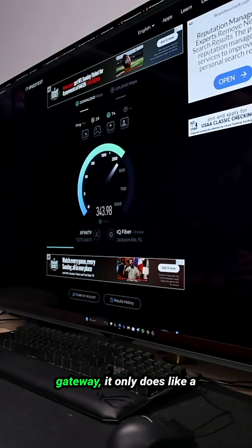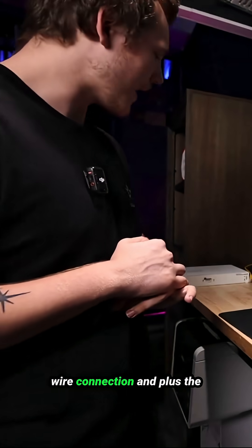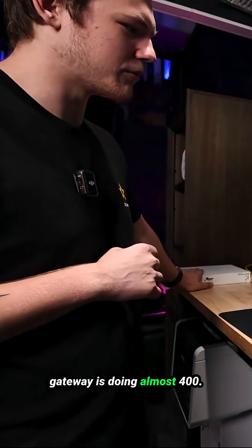Without the gateway it only does around 100 megabytes of speed, but with the wired connection plus the gateway it's doing almost 400.